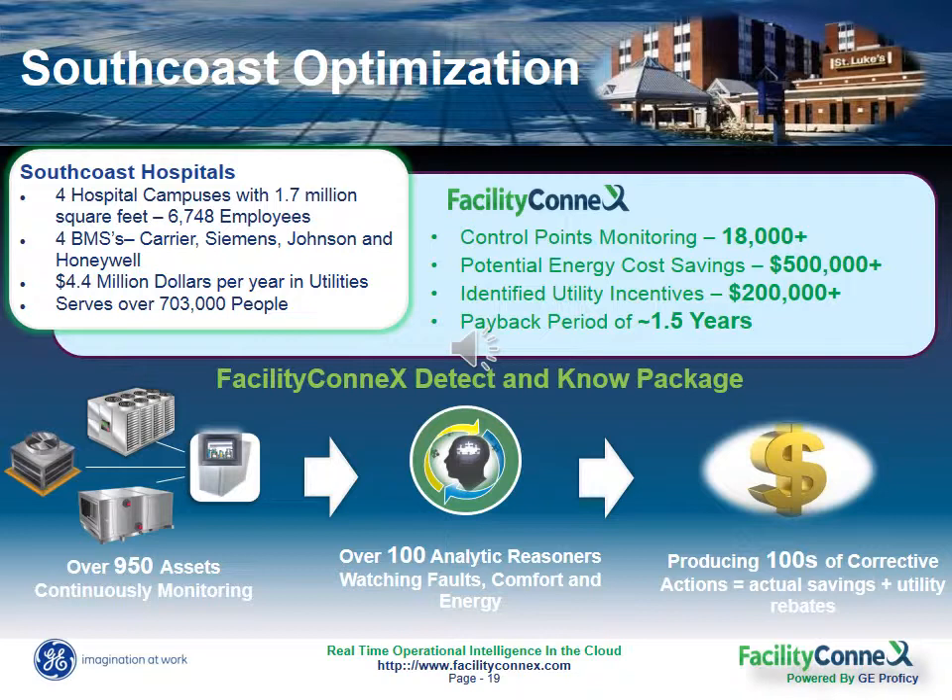So we ran our equipment analytics across almost a thousand different pieces of equipment and over 18,000 points monitored to identify the issues and the root causes for those issues. Within the first year, Facility Connects identified over half a million dollars in potential savings just by correcting the system and sequencing issues.